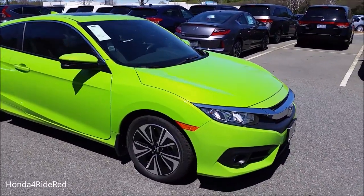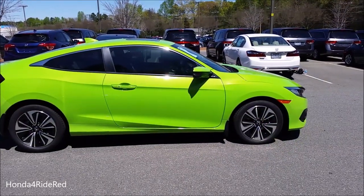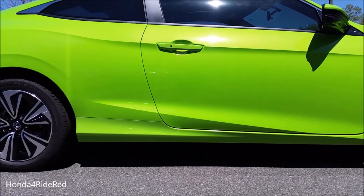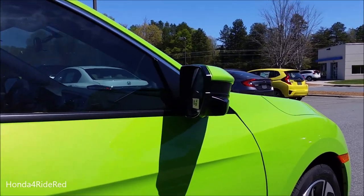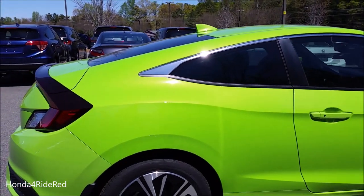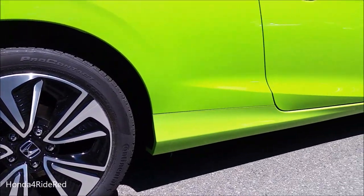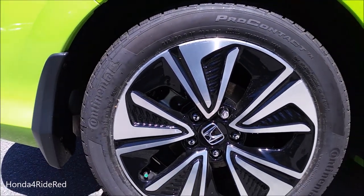Coming up to the side of the vehicle, this has a really cool looking profile with sharp angles along the door handle and the lower portion. Chrome trim runs along the top of the windows, and on the passenger side you get a camera in the mirror. The 17-inch wheels are all around with a silver and black two-tone color, with ventilated discs up front and solid discs in the rear.